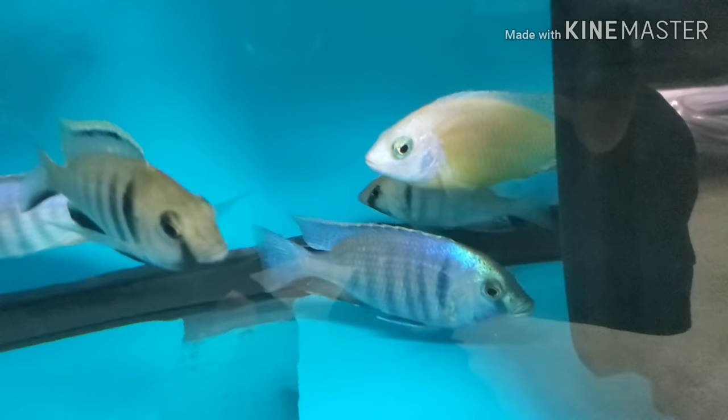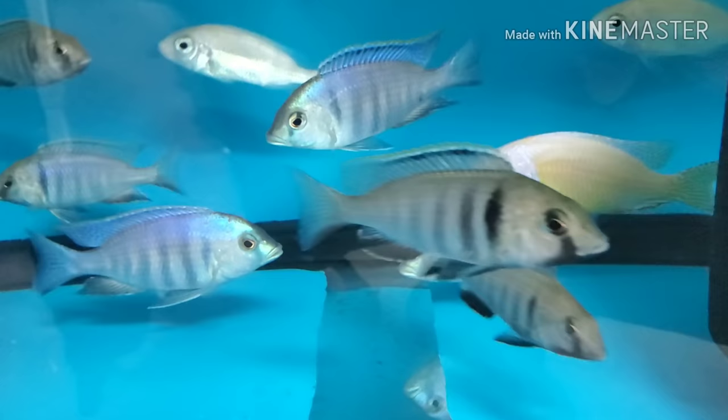Albino Taiwan reefs and deepwater haps — back in stock, both five-inch-plus as well as four-inch females on both. Both are very very nice.